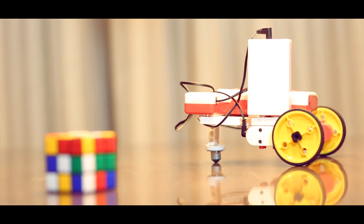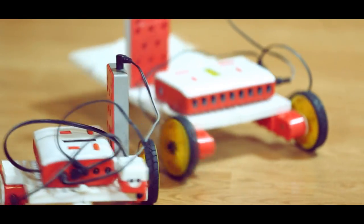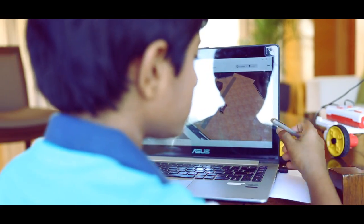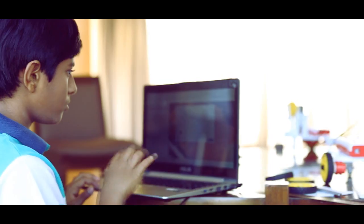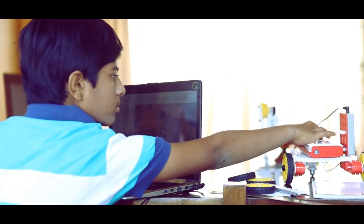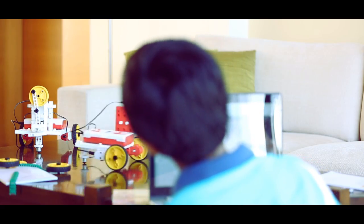Robox is one such unique product that provides students with a wholesome practical learning experience. Robox is a holistic experiential learning package that uses a guided curriculum and interesting activities to help students learn science, math, and programming concepts in a practical way.